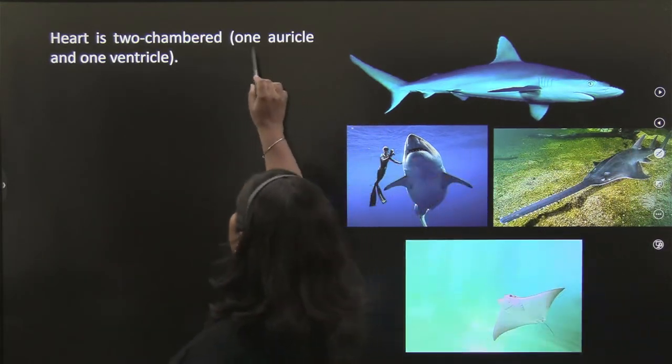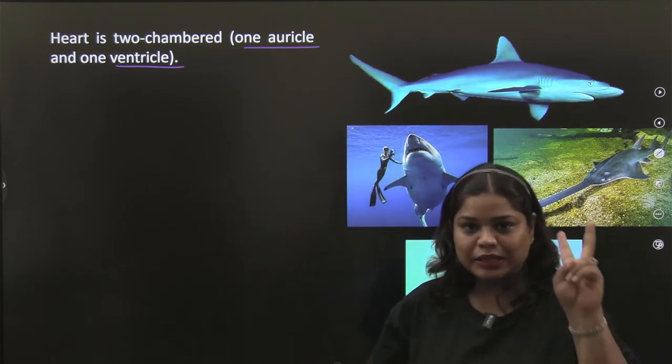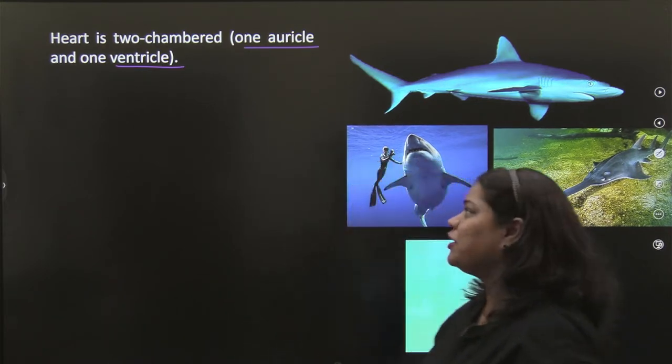The heart has two chambers: one auricle and one ventricle. In comparison, we humans have four chambers — two auricles and two ventricles.